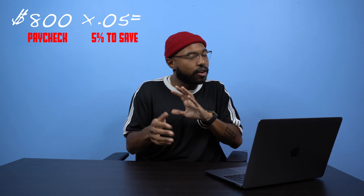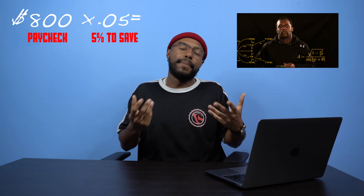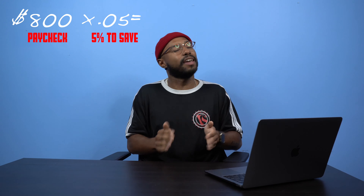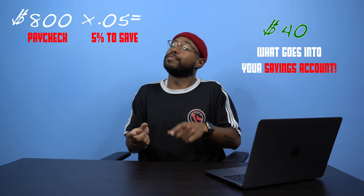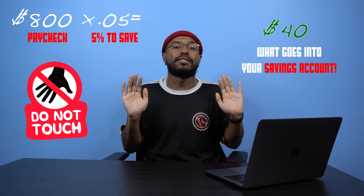To calculate what that 5-10% would be, you take the amount of your paycheck. So let's say we go back to the previous example of $800 — let's say I want to save 5% every time I get an $800 paycheck. I'm going to multiply that 800 by the decimal 0.05. You have to understand percentage conversions to decimals, which you can read up on and practice yourself. It's pretty simple: 800 times 0.05 equals $40. So every time you get that $800 paycheck, you want to put $40 away into your savings and not touch it. That means all you really have access to is $760, and this is a good practice to build your savings account.